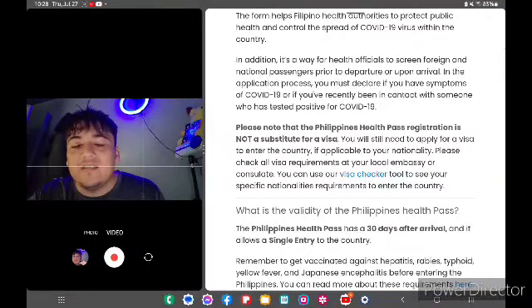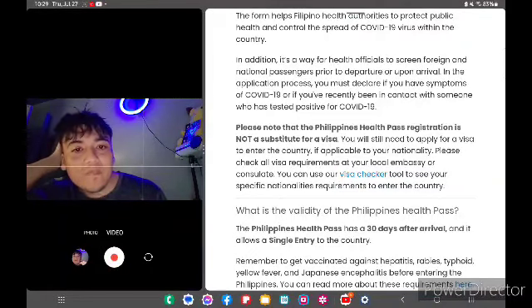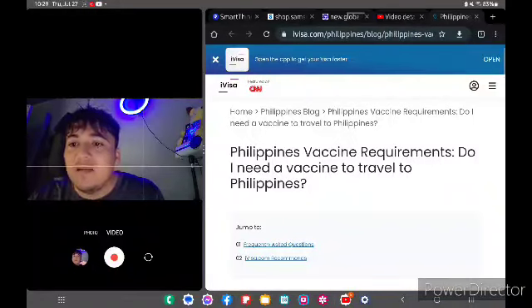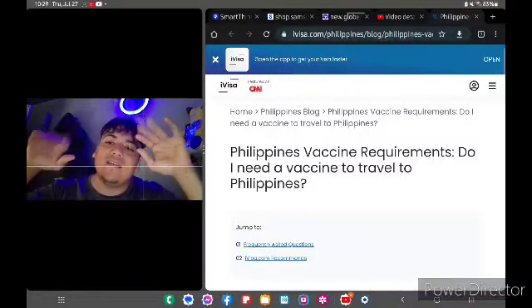No more vaccination requirement — you can enter the Philippines. All you need to do is take the pre-departure COVID-19 test. The website is ivisa.com — look up Philippines if you want to read it yourself. Thanks for watching.